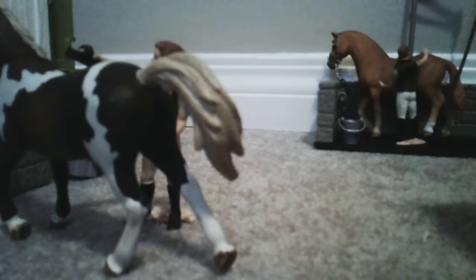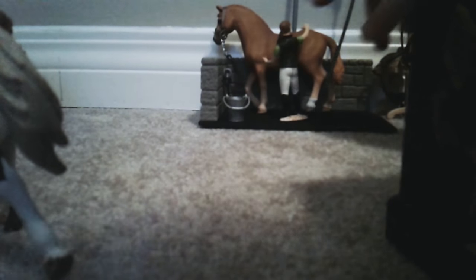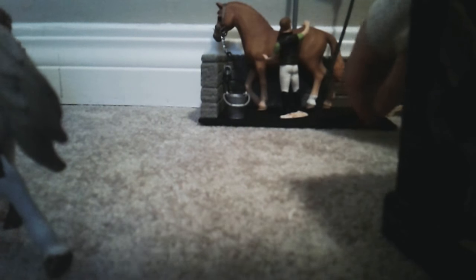Right here this is Lucy, she's washing Pumpkin in the wash stall. Pumpkin is a Lusitano mare. She's not that old — she's actually quite young.